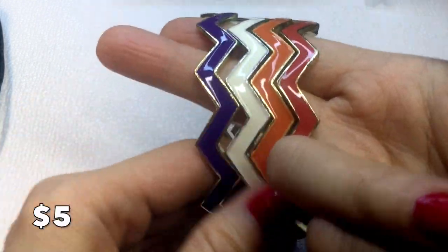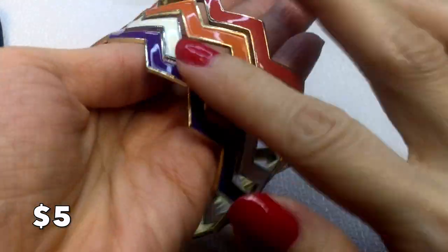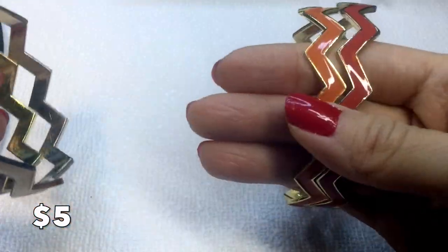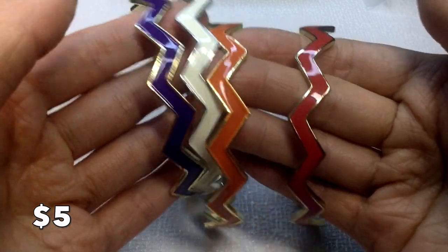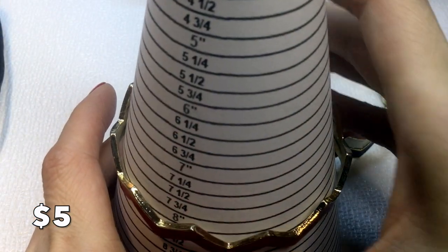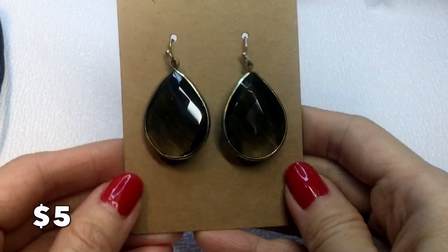We have a set of bangles — all chevron design and enameled in really pretty colors: different shades of orange, cream, and purple. You can wear them separately. The set measures eight inches around and will be five dollars.